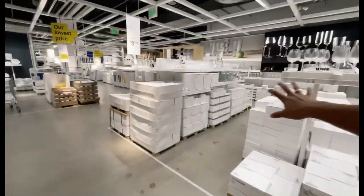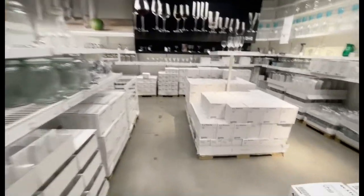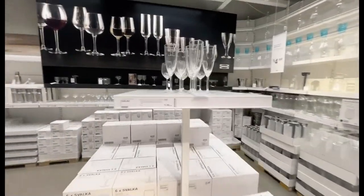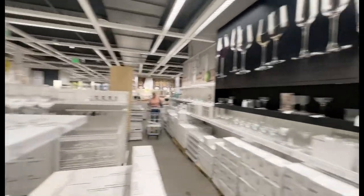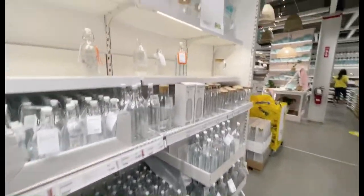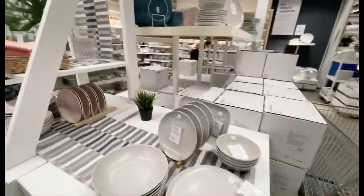This is the aisle for glasses — wine glasses and any type of glasses. They also have jugs, water bottles — and they're all glass. We also got plates and bowls here.